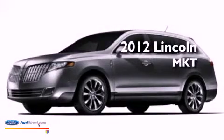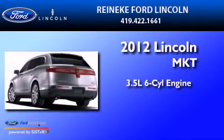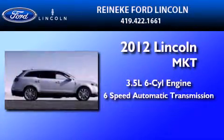This is a brand new 2012 Lincoln MKT. It has a 3.5 liter 6-cylinder engine and a 6-speed automatic transmission.